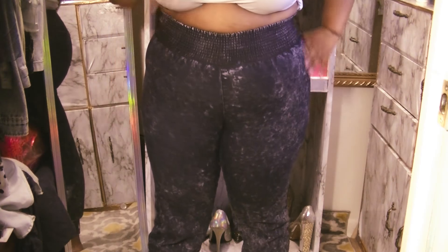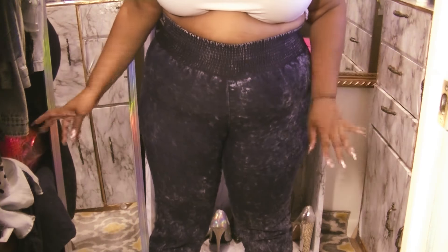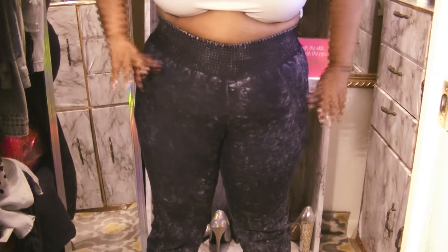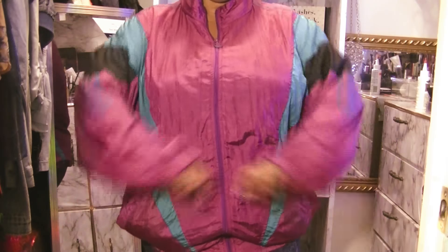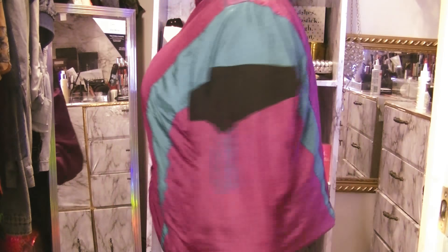I found these high-waisted elastic joggers in an acid wash style with elastic on the leg and two back pockets. They're really cute — they definitely snatch in your stomach. I paid $2.99 for these so that was $1.50.